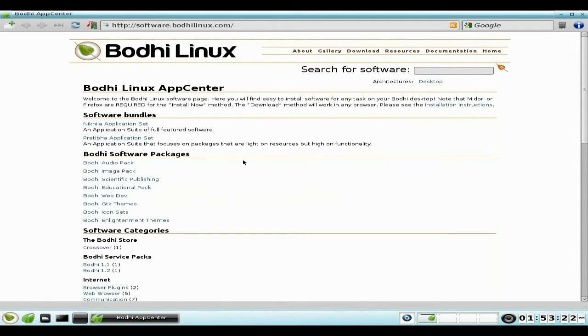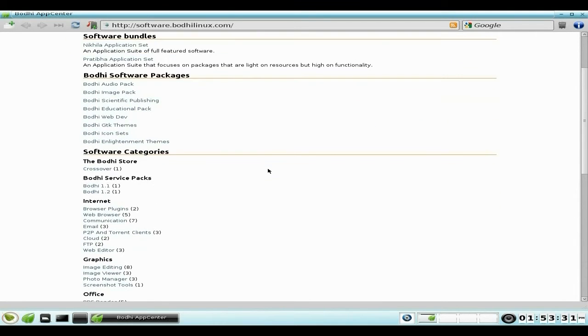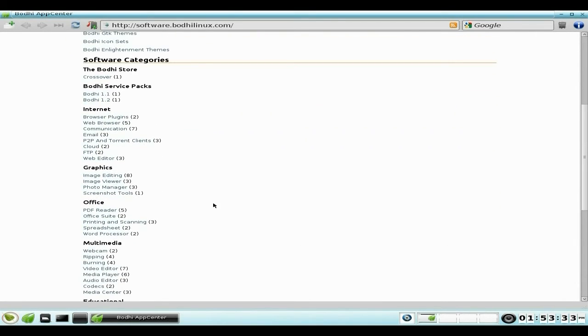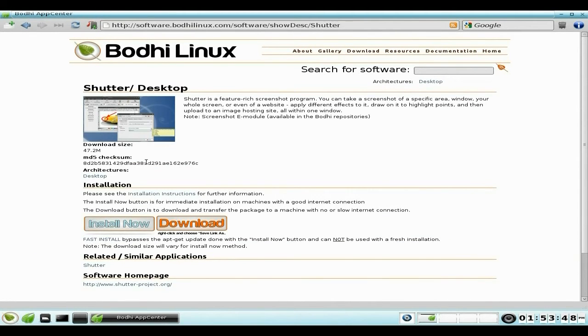Now, instead of just using Synaptic Package Manager you can actually use this built-in installer to install applications. I've already installed Flash to make sure it works. Say for instance you wanted a screenshot tool — it's called Shutter. Instead of going to Synaptic, you can just click here. Shutter is 47.2 megabytes, but you go to whatever you want and just click Install Now.